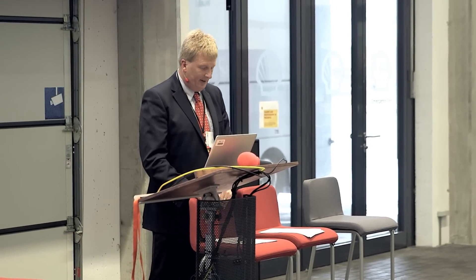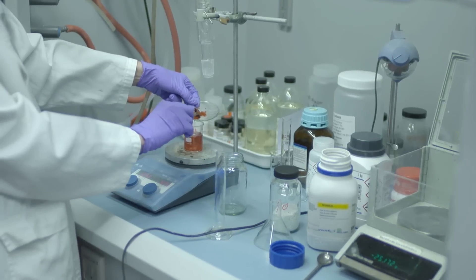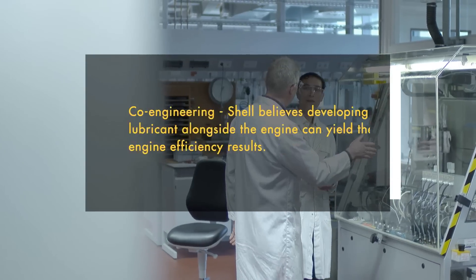Shell are bringing the fuels and lubricants together into this project. I mentioned co-engineering before, and the key part of this is that we're linking the hardware design to the lubricants to get the very best out of both.